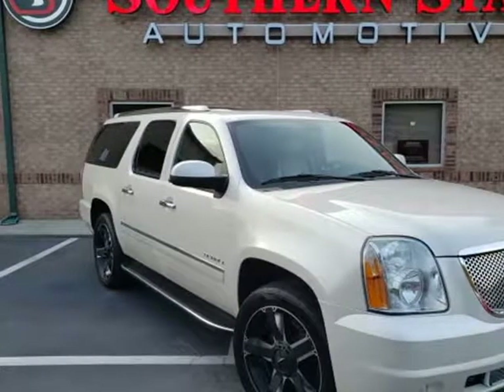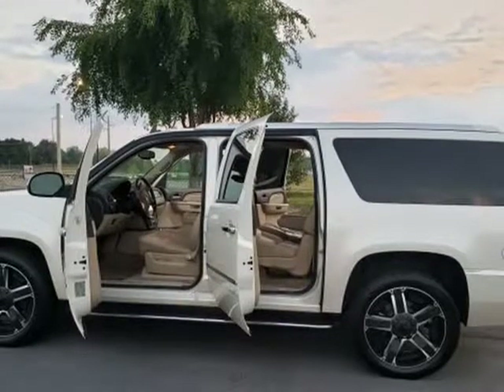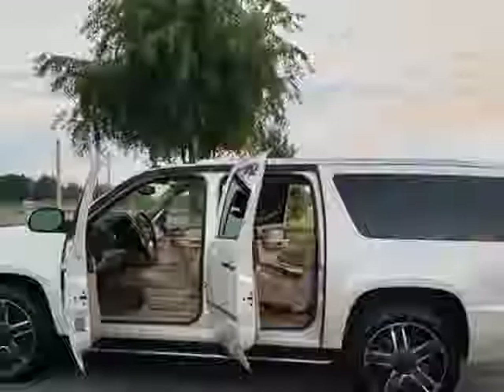This 2012 GMC Yukon XL1 is brought to you by Southern Star Automotive. 2012 GMC Denali, one owner SUV.